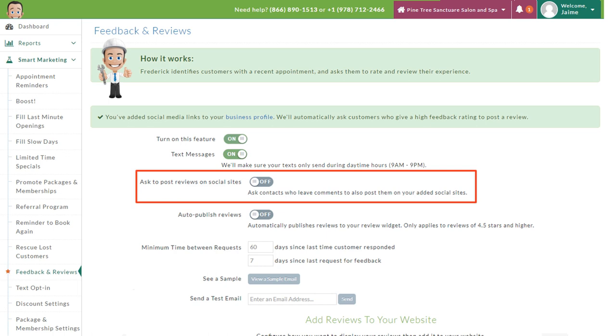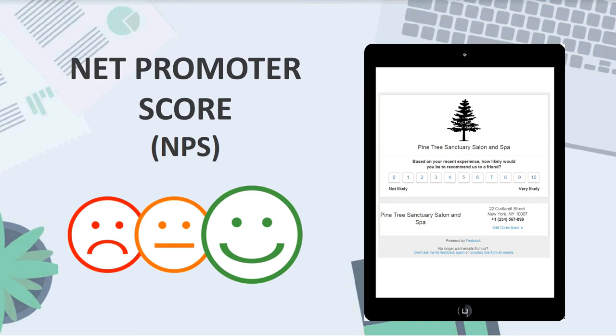Feedback and reviews is a great feature and one of the most popular in Frederick. Frederick identifies customers with a recent appointment and asks them to rate and review their experience, with the option to ask them to post their review on social media sites. Be sure to add your social media links under the feedback and reviews section so you can embed the widget to post these reviews in one place on your business website.